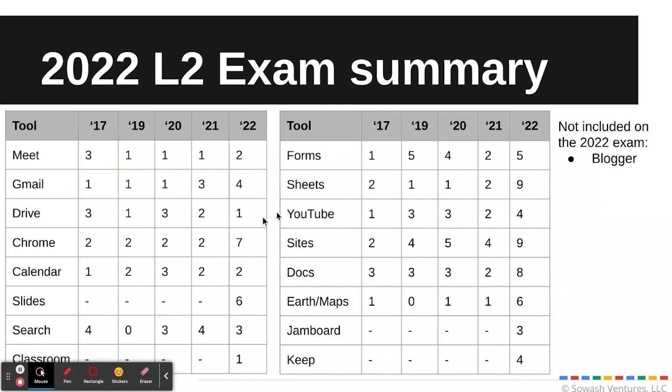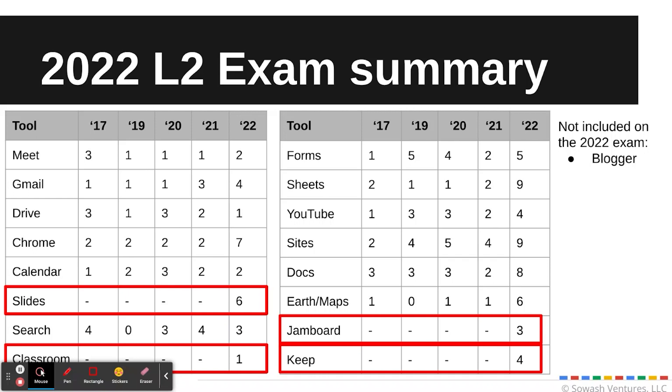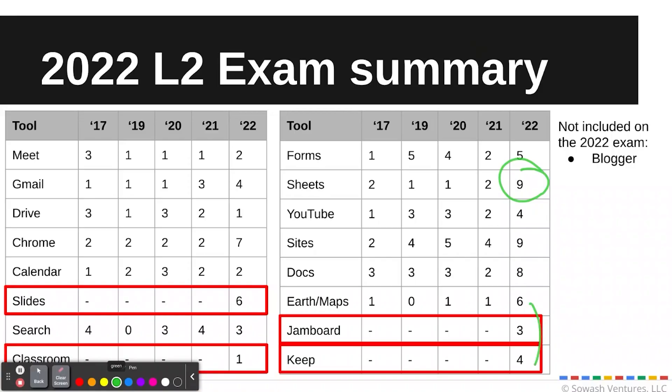This is a comparison of the number of questions I've received on each Google product since I began keeping track back in 2017. There's a massive increase in Google Drive-related questions. It used to be that Slides, Google Classroom, and Google Sheets were relegated to the Level 1 test — that's no longer the case. I went from no questions on Google Slides to six, and I got nine questions on Google Sheets on the Level 2 test. Google has also added Jamboard and Google Keep, which makes sense — good additions.